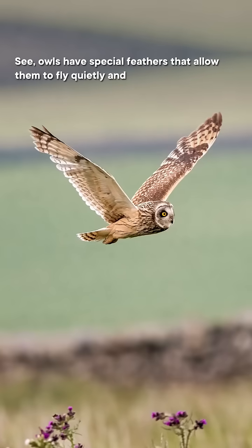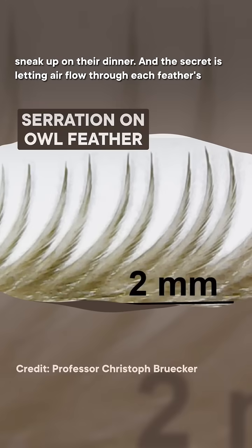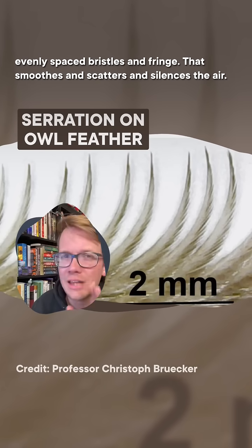See, owls have special feathers that allow them to fly quietly and sneak up on their dinner. And the secret is letting air flow through each feather's evenly spaced bristles and fringe. That smooths and scatters and silences the air.